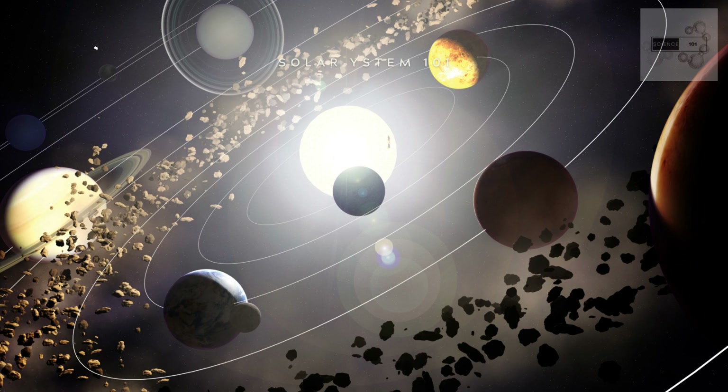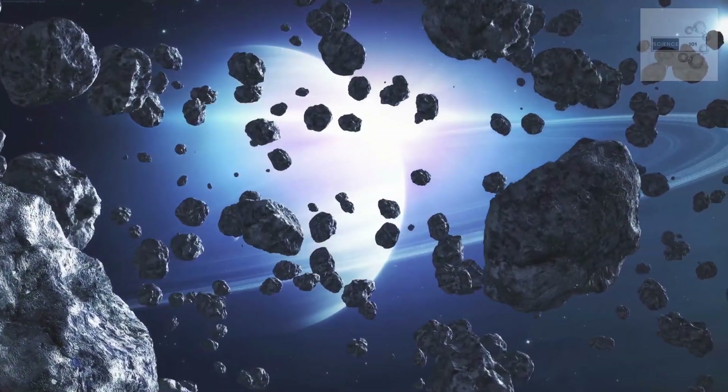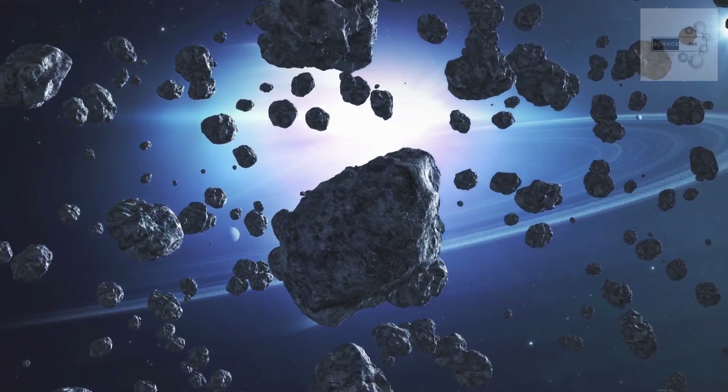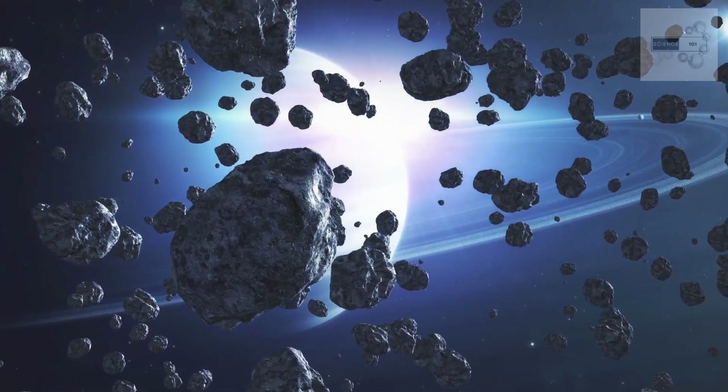The asteroid belt is a region of the solar system located between the orbits of Mars and Jupiter. It contains millions of small, rocky objects called asteroids, some of which are large enough to be considered dwarf planets, such as Ceres.